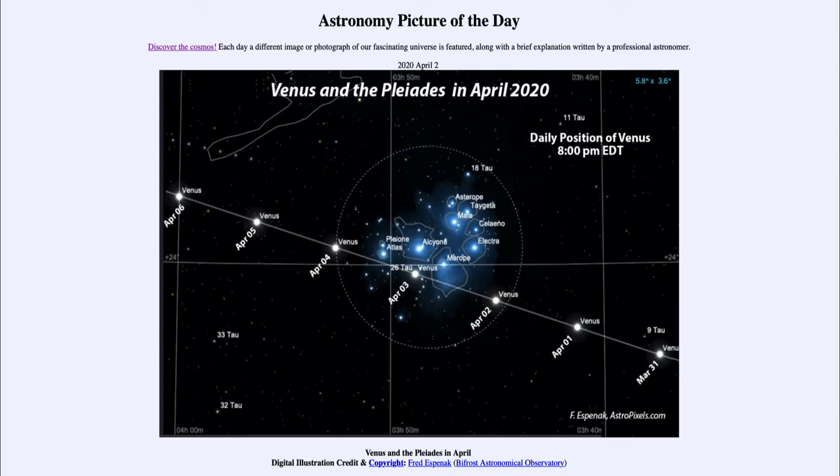Greetings and welcome to the Introduction to Astronomy. One of the things that I like to do in each of my Introductory Astronomy classes is to begin the class with the Astronomy Picture of the Day from the NASA website, that is apod.nasa.gov/apod.